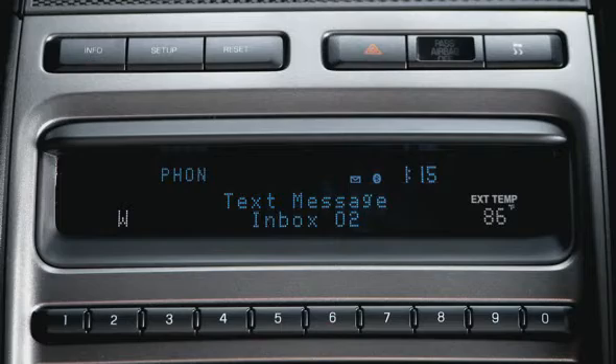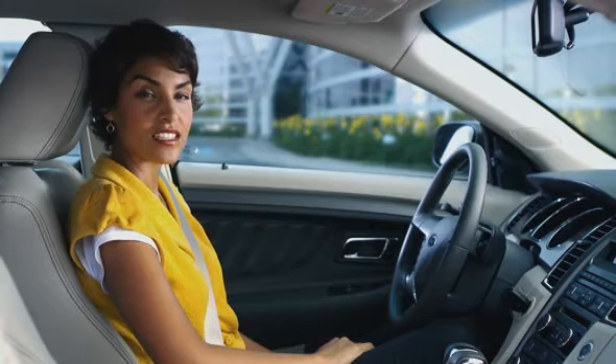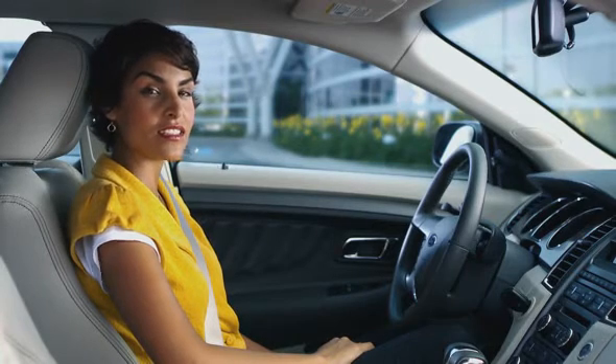"Stuck in a meeting. See you soon. Happy Smiley." Sync is smart enough to translate some common text shorthand, such as LOL and smiley faces and other emoticons.